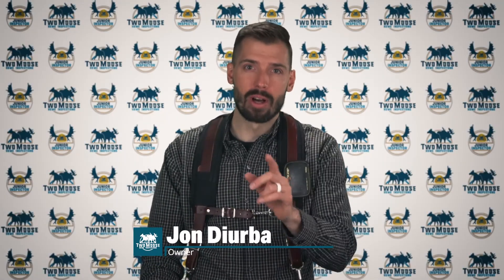Hey, this is John with 2Moose Home Inspections. Let's talk about your lights that aren't working. Welcome to Inspector Insights.